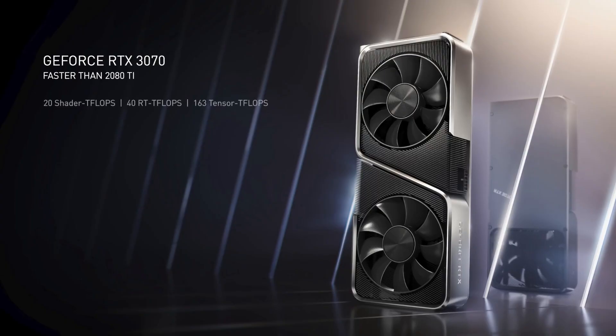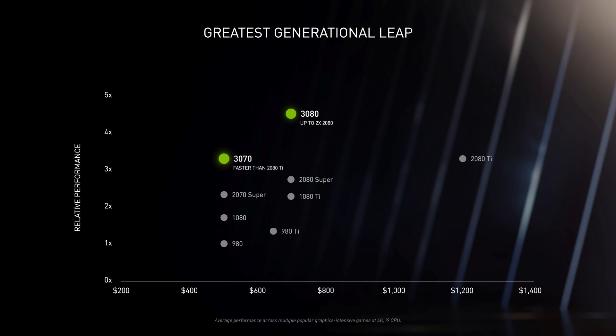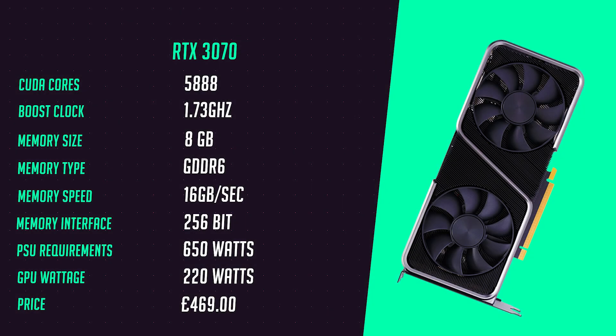Starting with the RTX 3070, which is priced under 500 pounds, Nvidia is claiming it's better than the current reigning champ the RTX 2080 Ti — a graphics card worth over a thousand pounds. It's mind-blowing to see that performance for half the price. It will have 8 gigs of GDDR6 memory with nearly 6,000 CUDA cores. I think this is a card a lot of PC gamers will invest in since it's such a steal compared to the previous gen, though until I see real world tests I'm taking things with a pinch of salt.